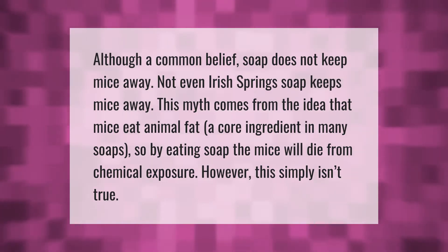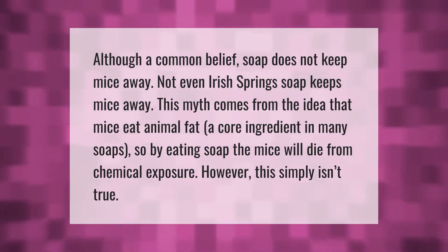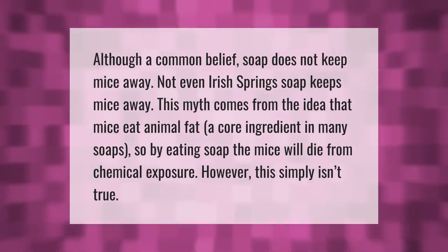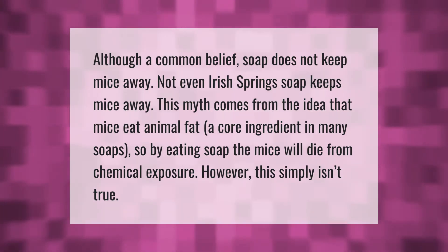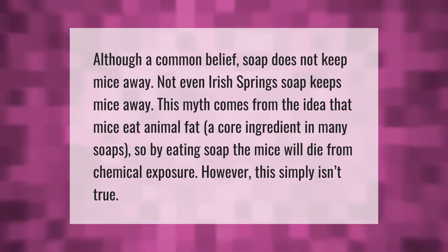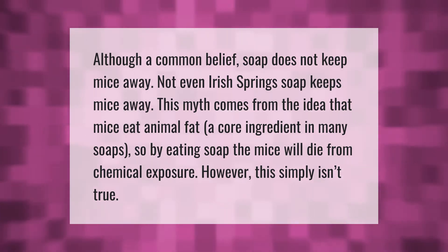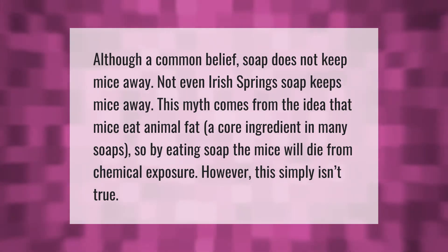Although a common belief, soap does not keep mice away — not even Irish Spring soap keeps mice away. This myth comes from the idea that mice eat animal fat, a core ingredient in many soaps, so by eating soap the mice will die from chemical exposure. However, this simply isn't true.